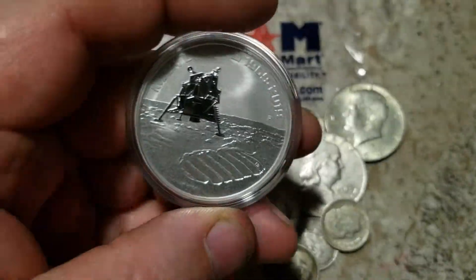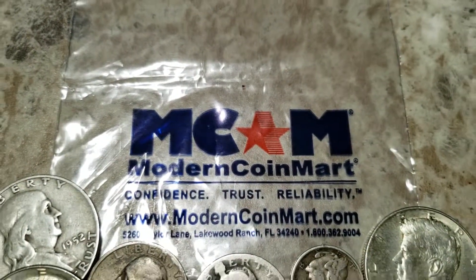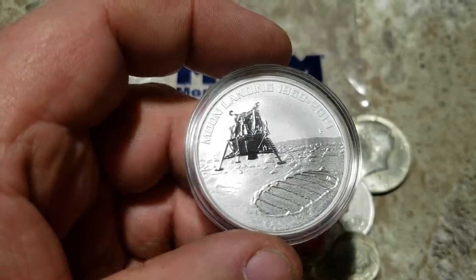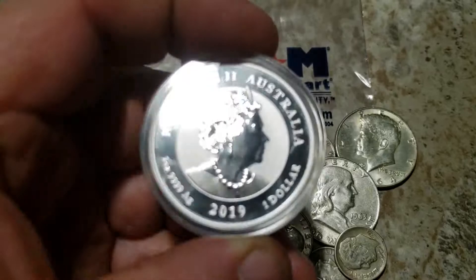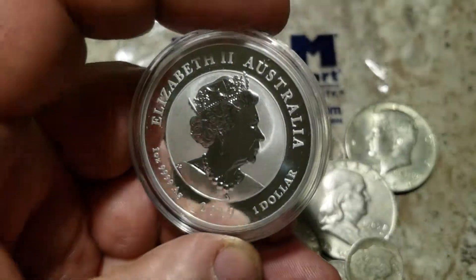Silver Dragon posted up a thing on YouTube saying Modern Coin Mart was selling these for $22.95, but they had a $10 off coupon code, so $12.95 for a — at the time — $15 ounce of silver, delivered to my door.